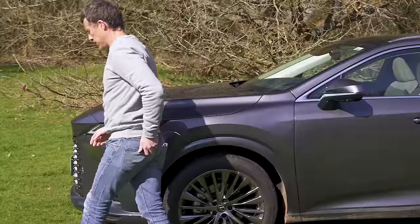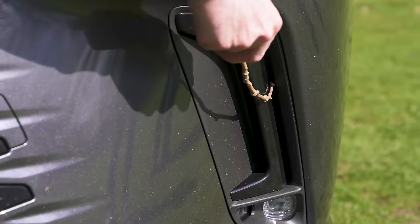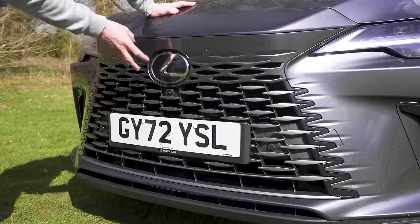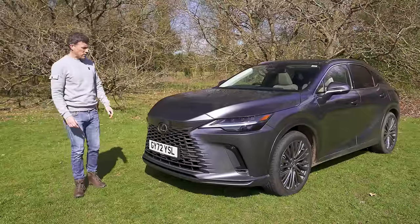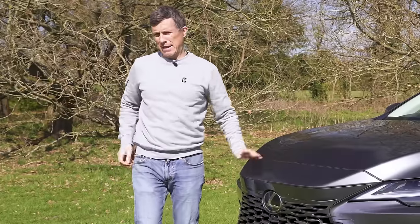Moving to the front, I'm going to get the sticker of truth out again — fake vents. But the rest of it I do love, and I love Lexus's new grille. It's a distinctive looking car, doesn't look generic, it's got plenty of personality, and it looks expensive because it is expensive.